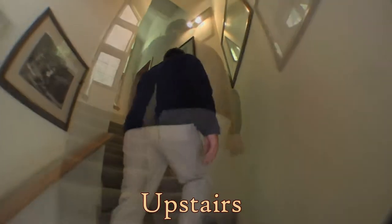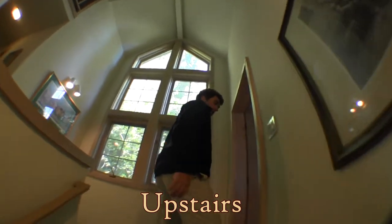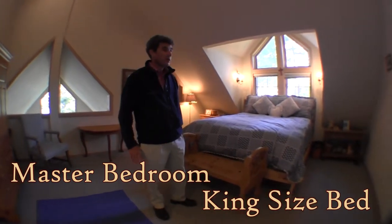Now we're going upstairs into the main part of the home. This is the master bedroom — a beautiful king-size bed here in the master bedroom. And over there is the master bath.